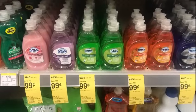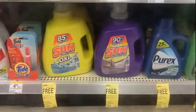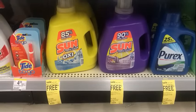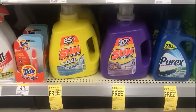The 7-ounce bottles of Dawn Dish Liquid are on sale for $0.99. We don't have any coupons for that. The Sun Detergent is buy one get one free, priced at $4.99 — a fantastic price. I know there are some Sun users out there.